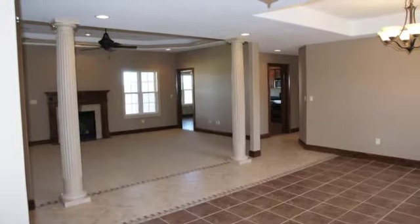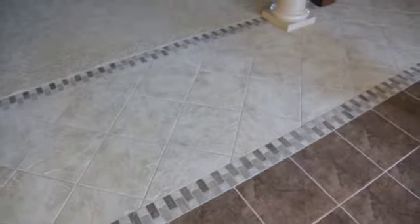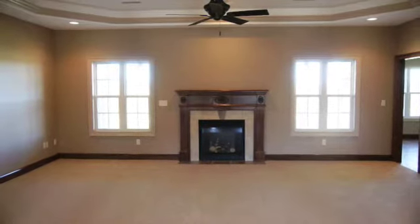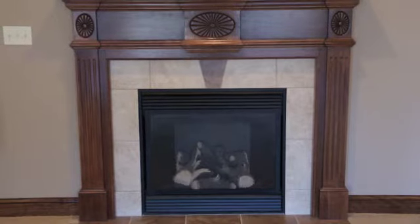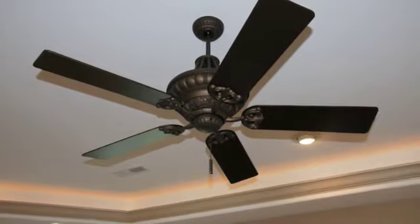The first room we walk into as we come into the house is going to be the dining room area. The beautiful tile work that the home has goes throughout the house. The family room with the fireplace is right behind it. A nice touch to the house is the indirect lighting located in the family room, the master bedroom, and even in the kitchen.